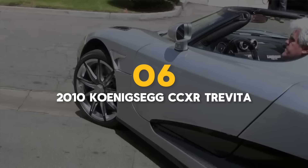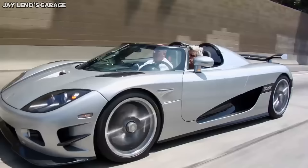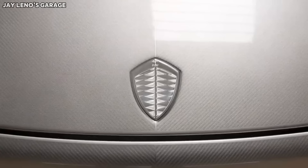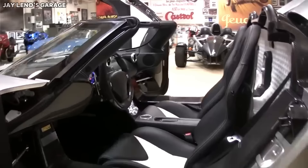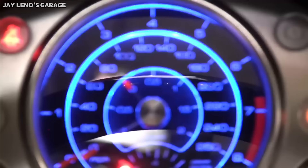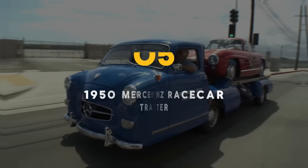Number 6: the 2010 Koenigsegg CCXR Trevita, with two units produced. None of Koenigsegg's cars are, how do we say, mass-produced. But the 2010 Koenigsegg CCXR Trevita takes the cake for being the rarest Koenigsegg ever. To be exact, only two CCXR Trevita examples exist, of which one was Floyd Mayweather's — he has since sold it for $2.6 million. Apart from the staggering twin-supercharged 4.8-liter V8 that punches north of 1,000 horsepower and 796 pound-feet of torque, many of its components are diamond-infused. Talk about flexing your jewelry.